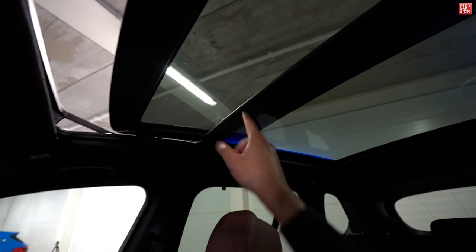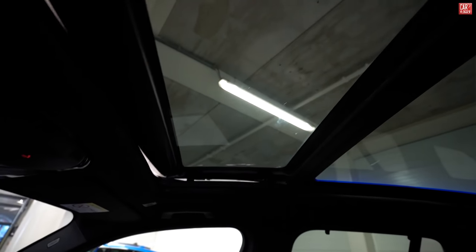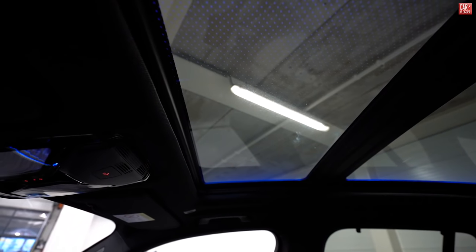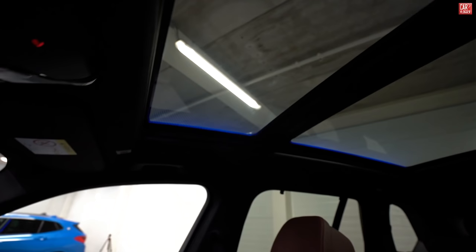The sunroof with sky lounge — if you look closely you can see ambient lighting in blue, just like the front ambient lighting. Closing it reveals very nice ambient lighting, so while night driving you have some nice ambient lighting in your sky. Front section check — time to get in the rear seats.